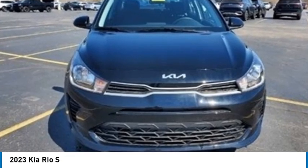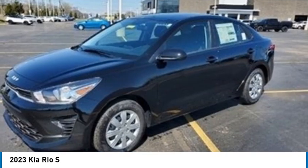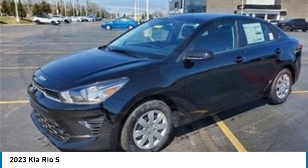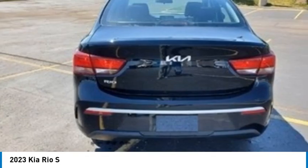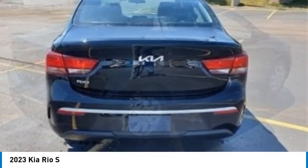Looking for the right vehicle? Check out the 2023 RIO. The RIO delivers sprightly performance, great fuel economy, and agile handling, all in a stylish package.